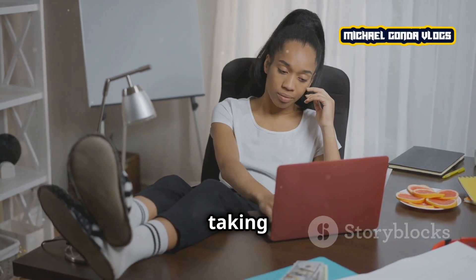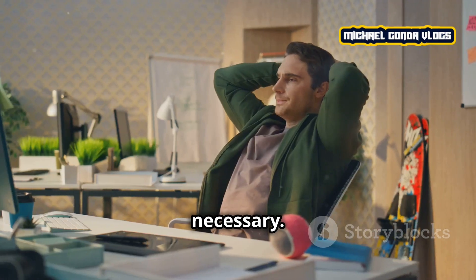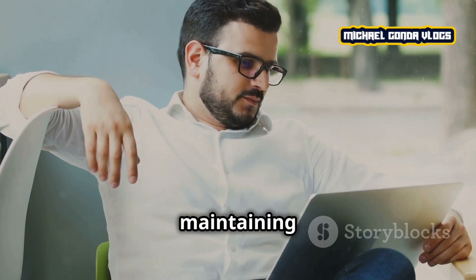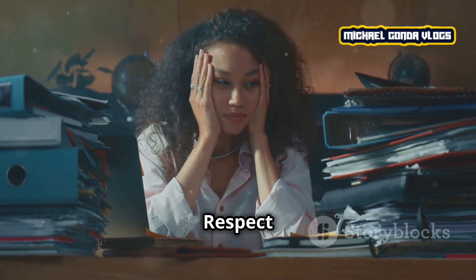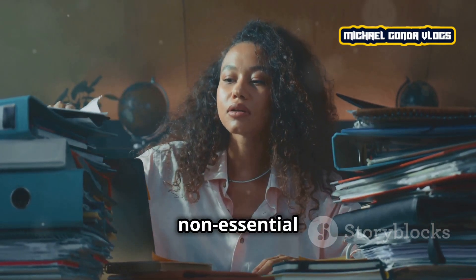Often, stress comes from taking on too much. It's okay to set boundaries and say no when necessary. You can't do everything and that's perfectly fine. Learning to say no is essential for maintaining balance. Identify the things that matter most to you and focus on those. Respect your limits and don't be afraid to delegate or let go of non-essential tasks.